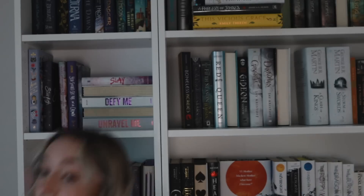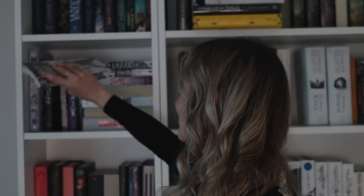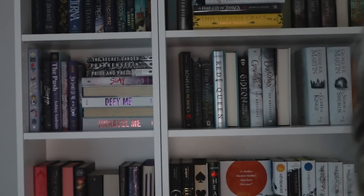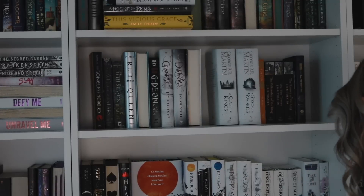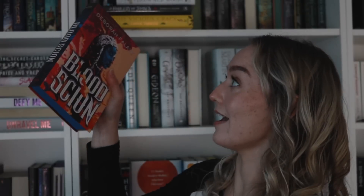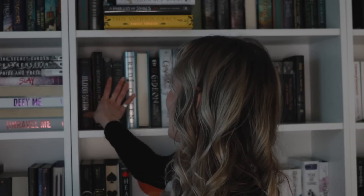We have three Owlcrate Classics editions: Pride and Prejudice, Frankenstein, and The Secret Garden. Then on the shelf we also have The Push by Ashley Audrain, which is the Book of the Month edition. We have Blood Scion by Deborah Falaye - this is a special edition, I believe the Fairyloot one.